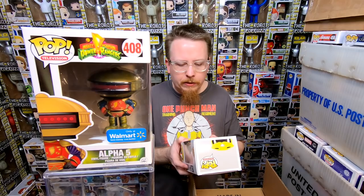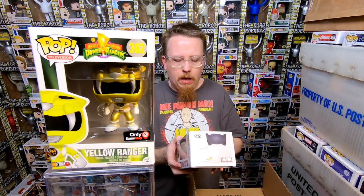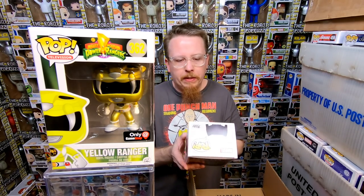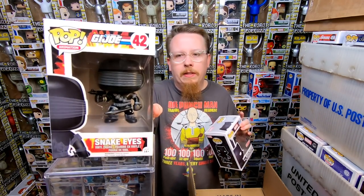We have the Yellow Power Ranger from the Black Friday box three or four years ago — very cool pop. We have the comic version of Black Panther from Target. Love this one, it's really cool. Do have that one though. I think I actually had the majority of these. Most collections I've been getting recently are stuff I don't have because it's newer stuff — this stuff is all slightly older, and that slightly older stuff I have already for the most part. We have Snake Eyes — super cool, do have that one but I'm sure someone will want it.